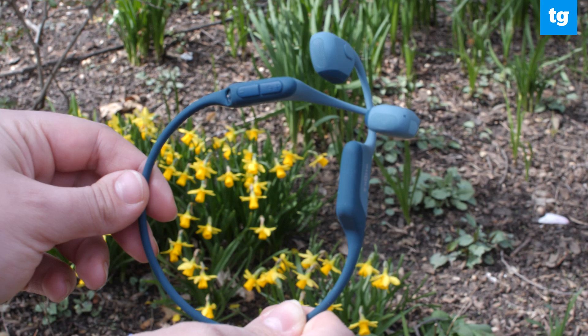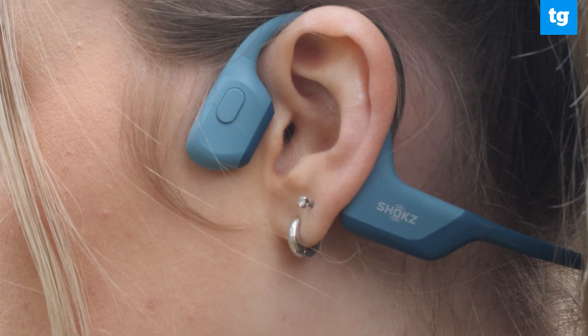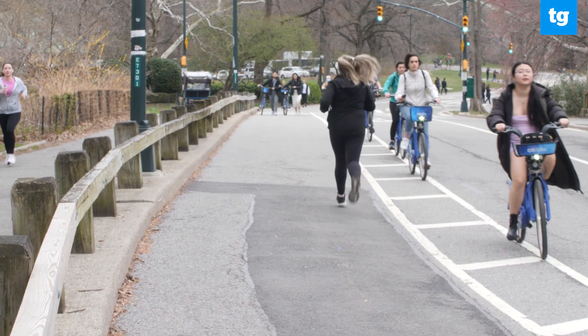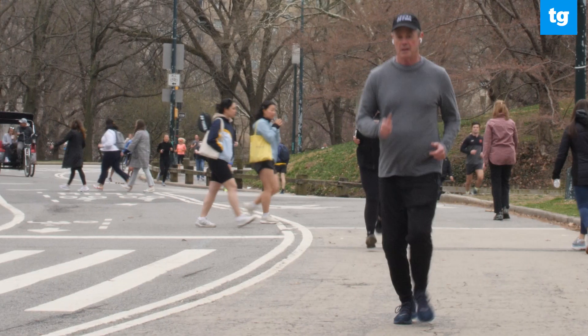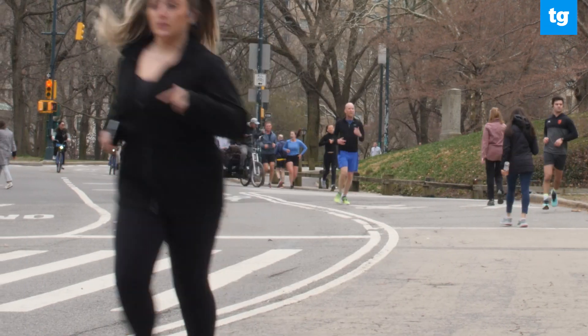Enter bone conduction headphones. They're great because they leave your ears open while you can still listen to music or your podcast while you're out on a run. That way if a biker is coming up behind me I can hear them, I can move over, I can just be aware of what's happening. And while it doesn't always block out some of the annoying sounds, I'll make an argument that you don't always want that when you're running in a busy high-traffic city.